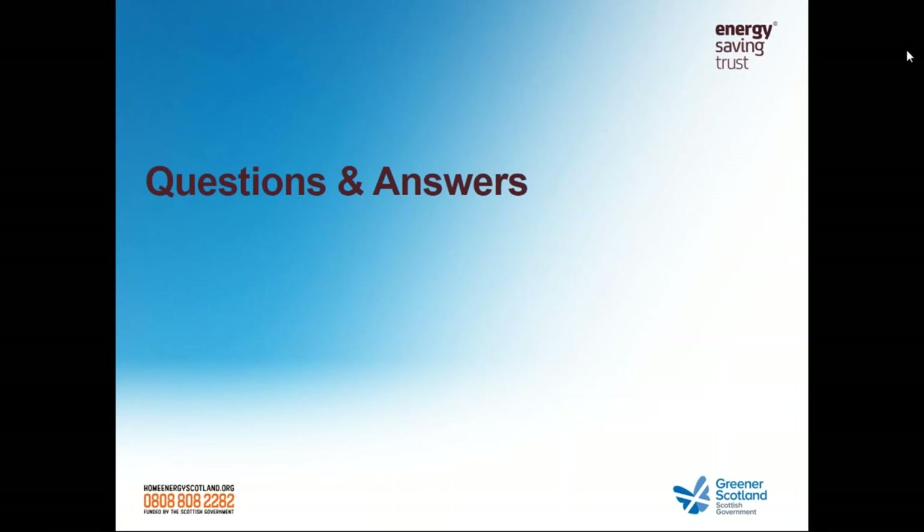A question for Sally about the rough cost of the deep retrofit: the environmental features — geothermal heating and PV cells — were probably in the region of £20,000 to £25,000 altogether. Overall, because it was such a huge change — only the garage and study were original — the entire project was over £400,000, which includes the £25,000 to £30,000 for the environmental features.